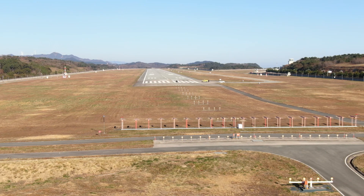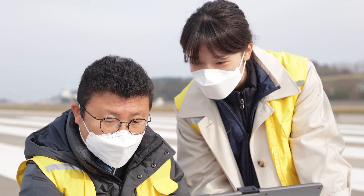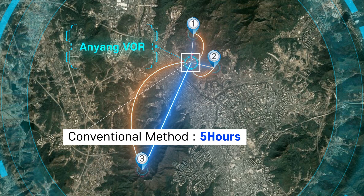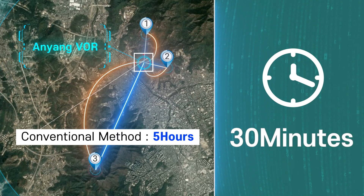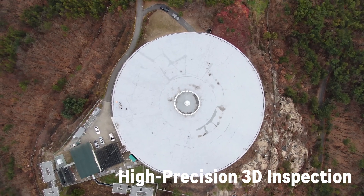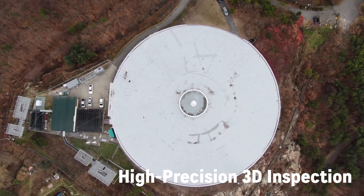These signal measurement systems collect and analyze navigational aid signals while in the air and transmit the data to monitors on the ground. Drone-based checks allow for faster checking than ground-based systems by eliminating the effort to move and relocate to multiple checking stations. It is also possible to receive three-dimensional in-air transmission data, which leads to more precise and meticulous checks.